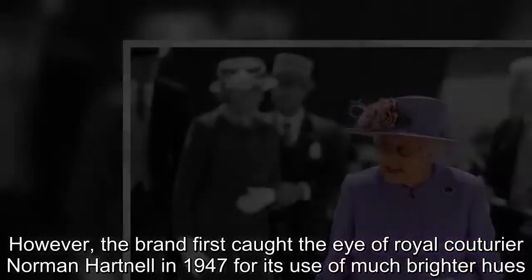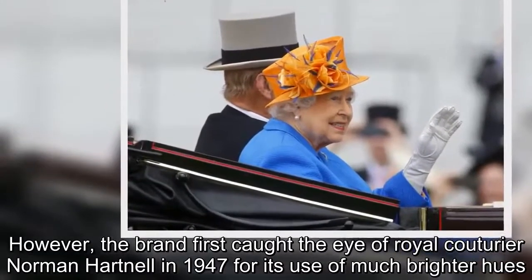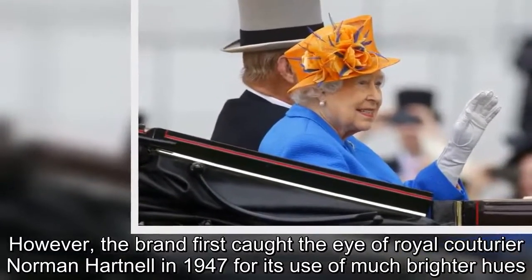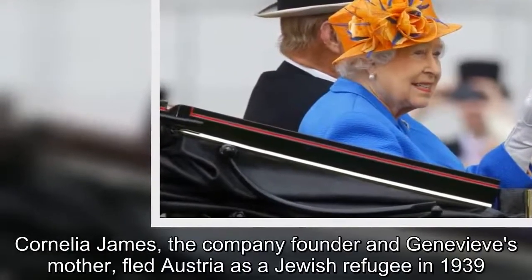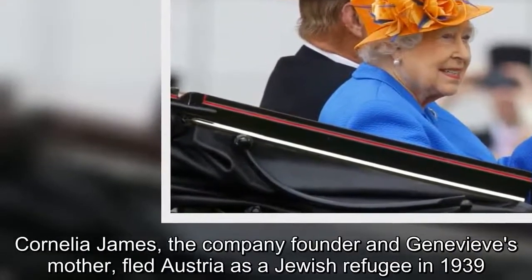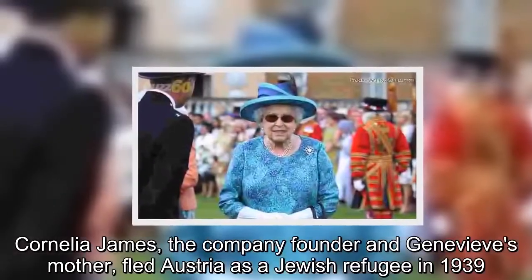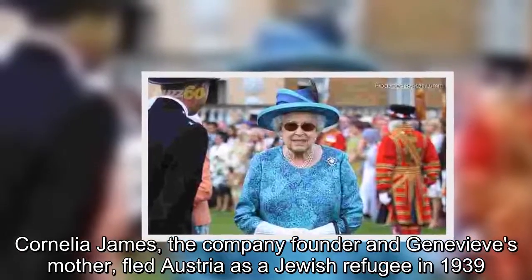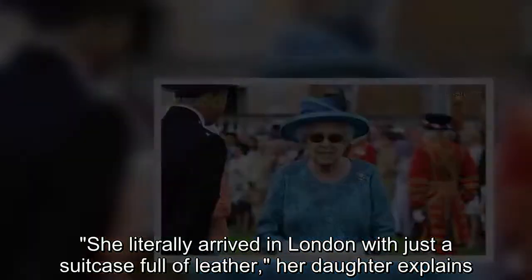However, the brand first caught the eye of royal couturier Norman Hartnell in 1947 for its use of much brighter hues. Cornelia James, the company founder and Genevieve's mother, fled Austria as a Jewish refugee in 1939. She literally arrived in London with just a suitcase full of leather, her daughter explains.